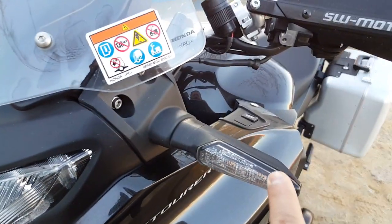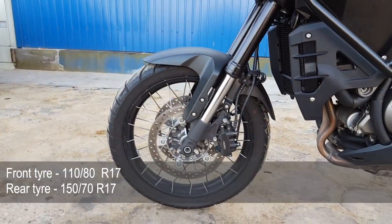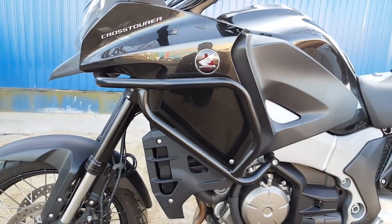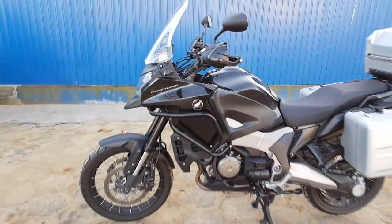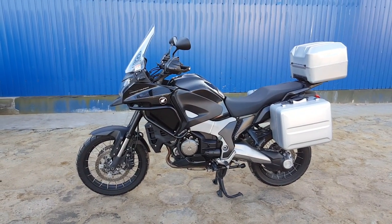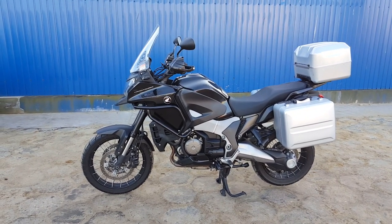It comes standard with LED indicators both front and rear. No alloy wheels — it comes standard with spoked wheels both front and back. The crash bars are an optional extra; I chose the HEPCO and Becker range, which I think integrates very well with the Honda Crosstourer. There are talks about the HEPCO and Becker crash bars not fitting on the DCT version, but I have the DCT version and it is a tight fit with no problem whatsoever.